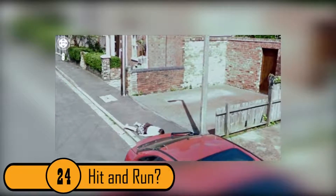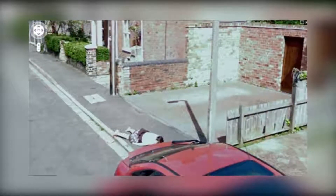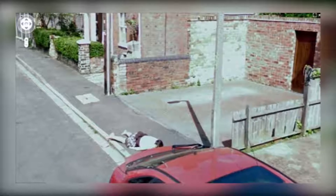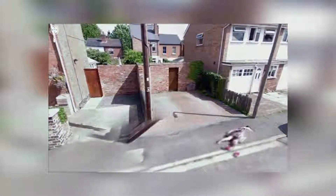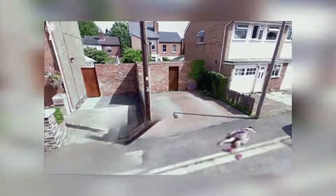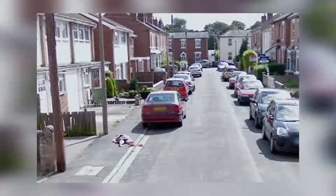24. Hit and Run. This photo was taken by Google Maps from the street. It looks like the woman on the ground was the victim of a hit and run and the red vehicle is to blame. After this photo went viral, people took to the internet to figure out exactly what happened. It turns out that the woman in the photo saw the Google Street View vehicle taking pictures and decided to lay on the ground to prank her friends — she probably never thought that she was also pranking the entire world.